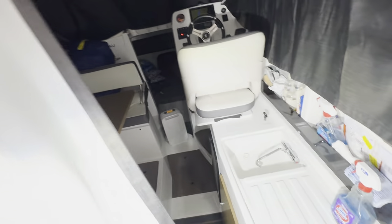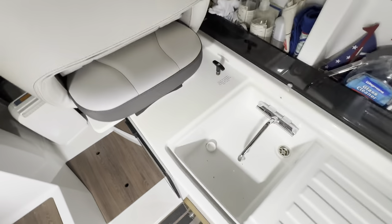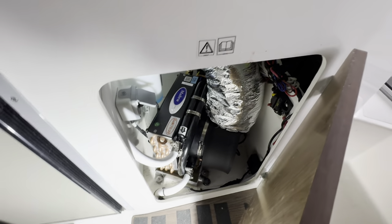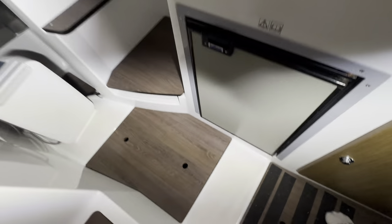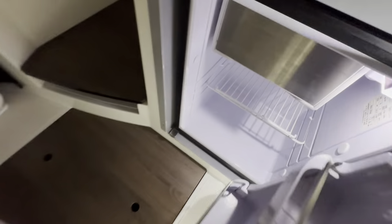Going into the salon area. To the starboard you've got a nice sink. You've got access to the AC unit, so this boat has air conditioning and reverse heat. It's got a nice refrigerator with an ice maker.